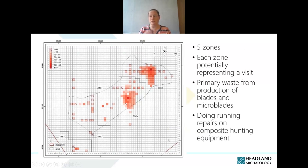Beyond cataloguing the material, much of the analytical effort on the lithic scatter went into understanding the spatial data gathered from gridded excavation. From this we managed to identify potentially up to five different zones, each potentially representing a visit, and we're also picking up primary waste from the production of blades and microblades, suggesting running repairs on composite hunting equipment.